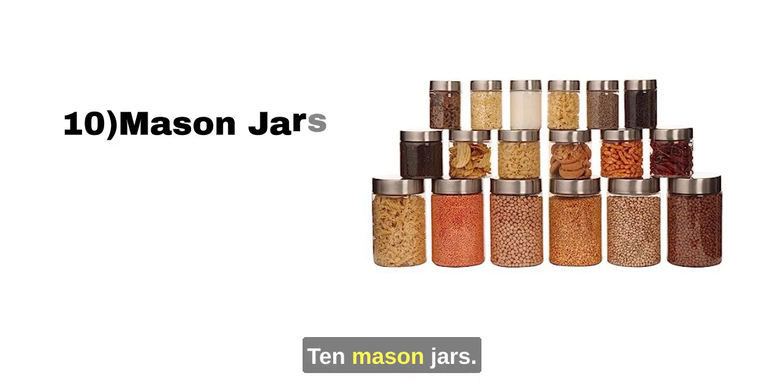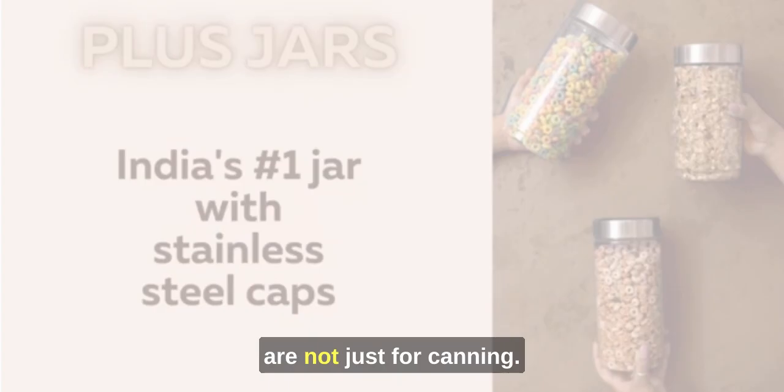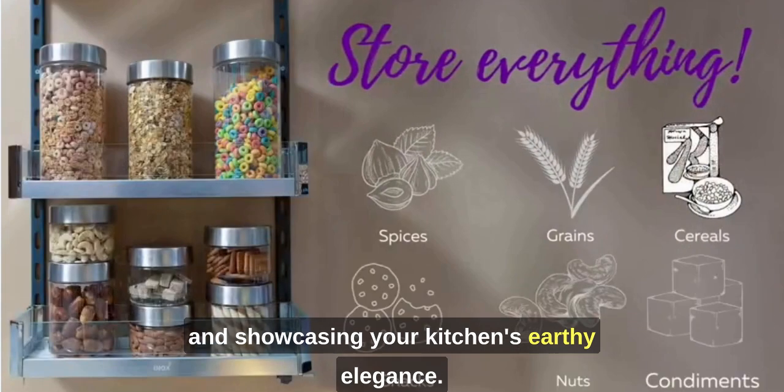10. Mason Jars. Last but not least, Mason jars are not just for canning. They're fantastic for storing pantry staples and showcasing your kitchen's earthy elegance.